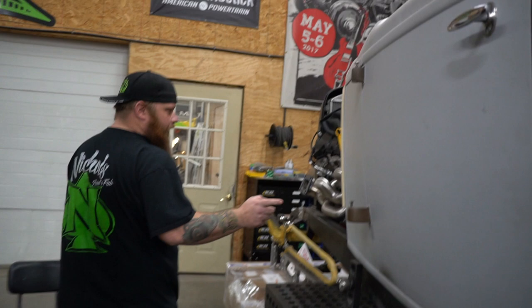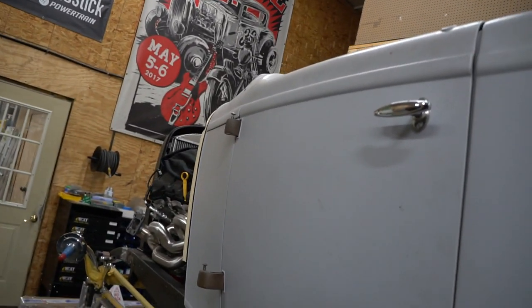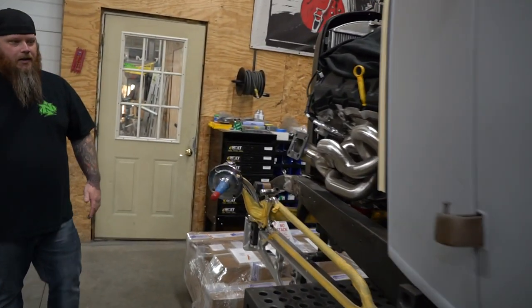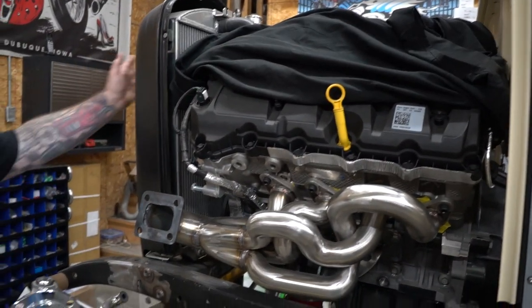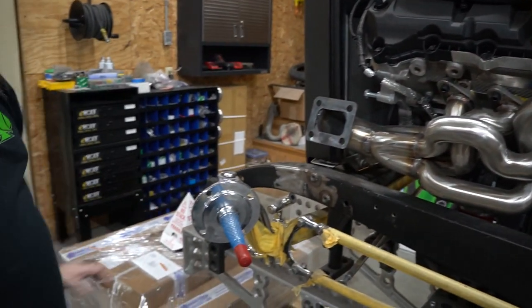This is probably my favorite project in here right now — it's a '32 Ford and we've got a 5.0 Coyote motor in it. It's gonna be twin turbo, so the turbos are gonna be in the headlights. It's all gonna be intercooler and radiator setup in here. Haven't got that far yet, but it's gonna be done by next summer.